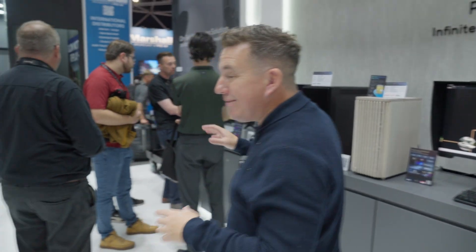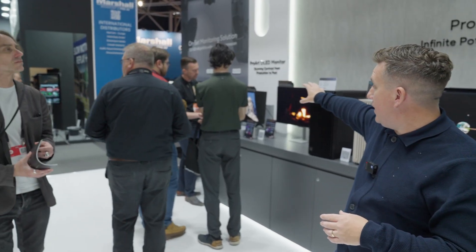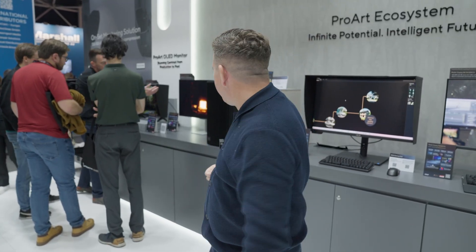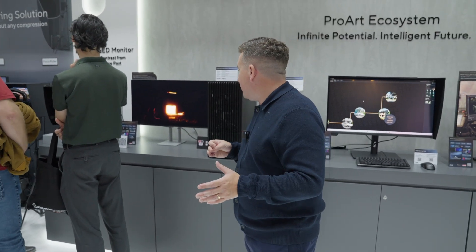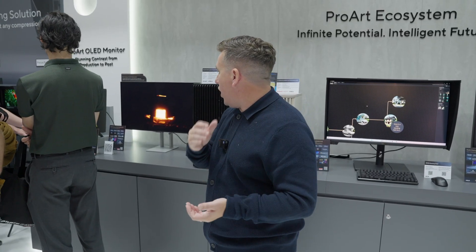Moving around here, something I really want to show you — but it's hard because for the whole three days I've been here coming to the Asus stand there's always people stood around it. We'll get some B-roll so you can see it better. This is the PA27USD. This is an absolute beast — it's not going to be shipping until next year, but this is an OLED 27-inch Ultra HD OLED display.